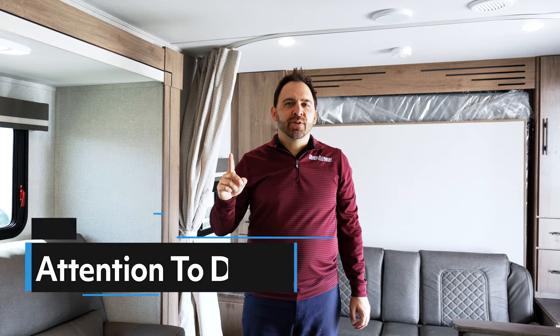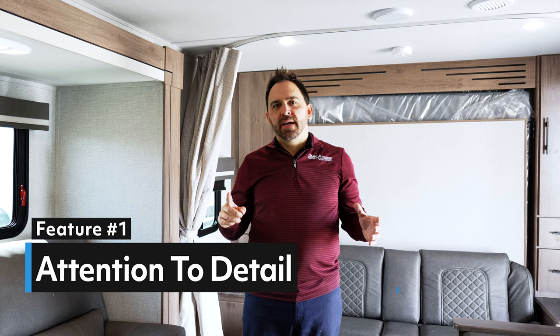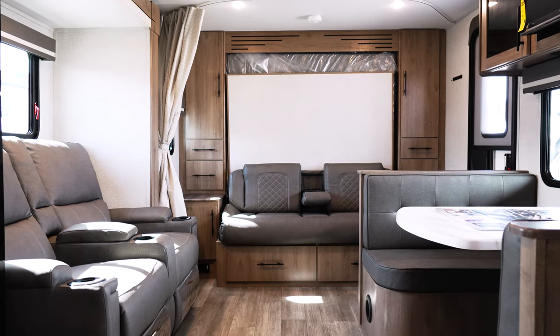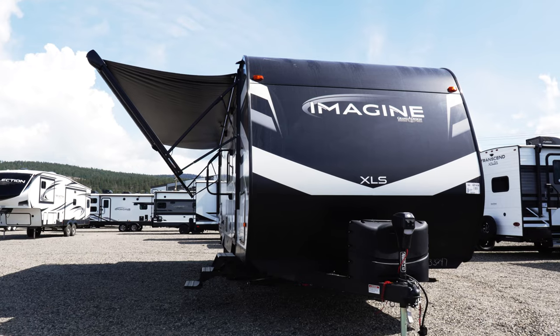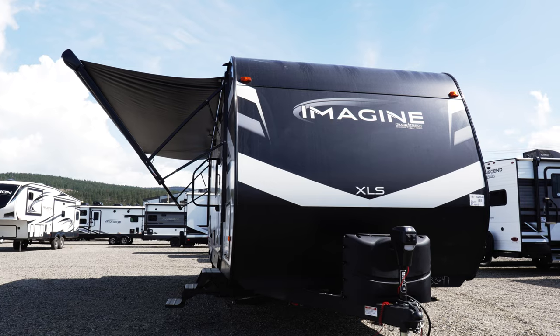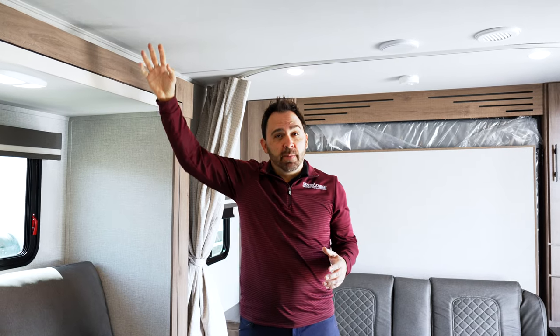The first feature is attention to detail. There's a reason why Grand Design Imagine wins the Quality Circle Award each year in every Grand Design line. It's attention to detail — they do a 300-point inspection at a separate facility on every single trailer that gets built. You're going to see great fit and finish when you pick up your trailer, with fewer warranty issues down the road.